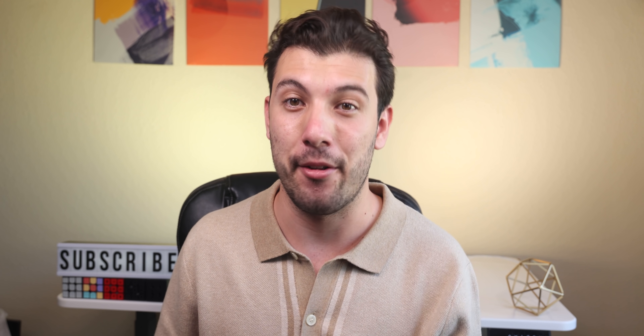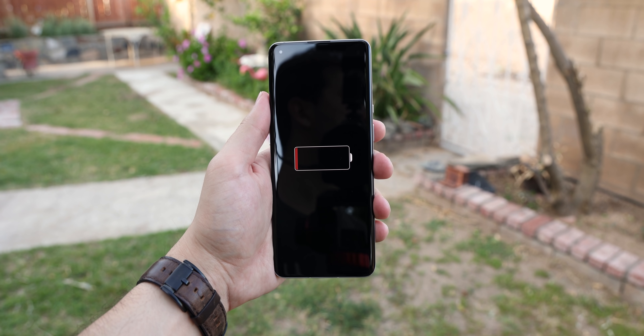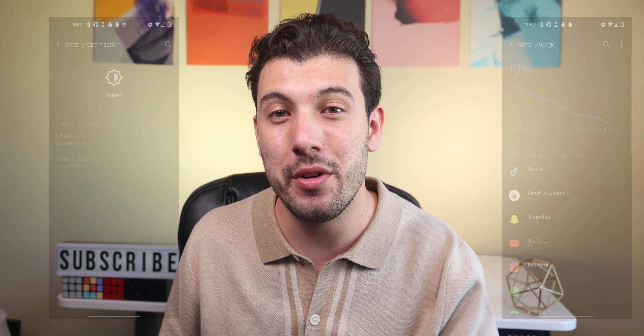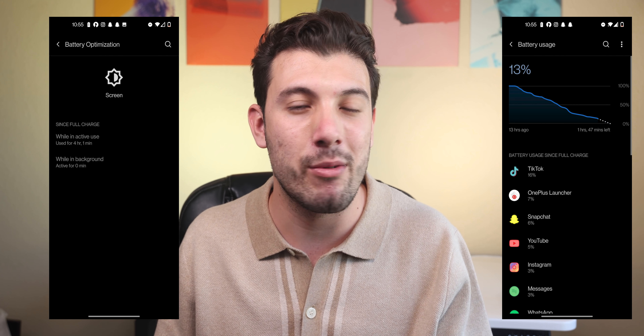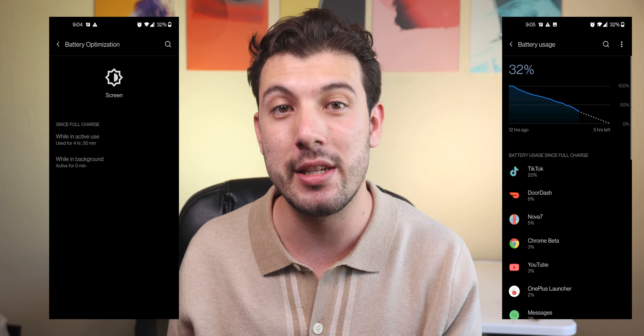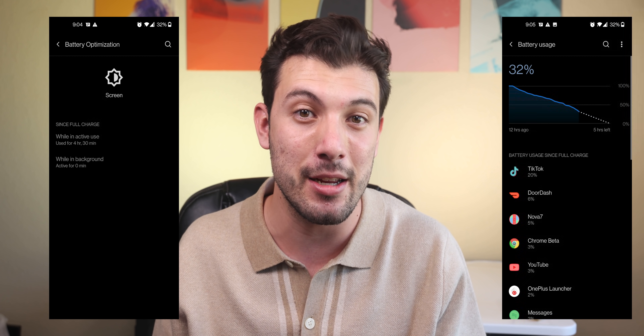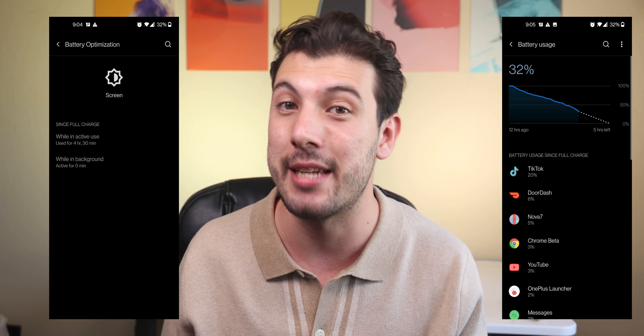Battery life was also pretty bad at first. The phone would usually die around the evening even with light usage — just sending messages, responding to emails, social media, listening to music, and occasionally using Google Maps. With that type of usage, the OnePlus 9 Pro gave me a screen-on time of around four hours. Thankfully, an update arrived a few weeks later to improve battery life, and now I usually see an average screen-on time of around five and a half hours. It's not amazing but a lot better than before — on par with the OnePlus 8T.